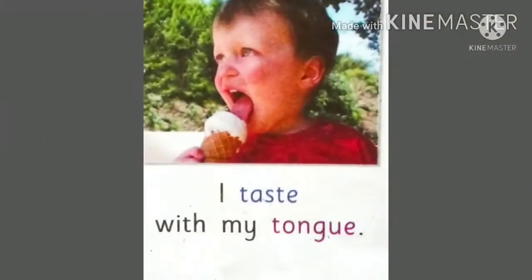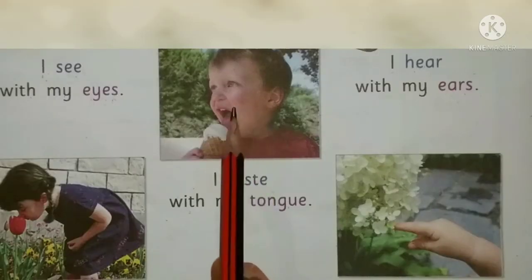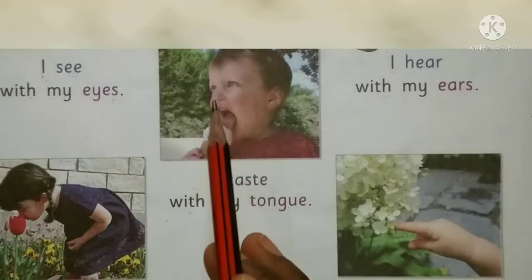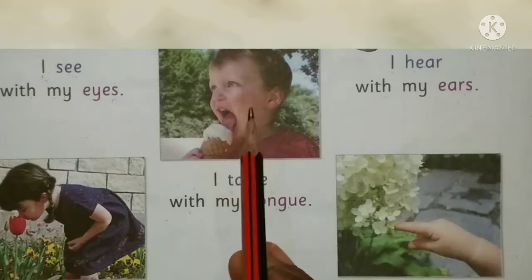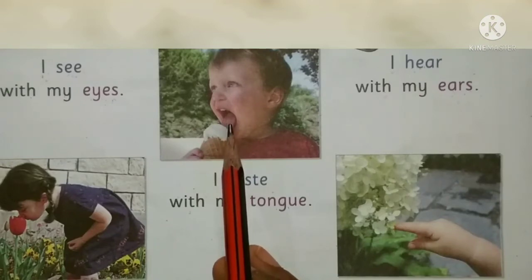I taste with my tongue. Our tongue helps us to taste. Look at the picture — this child is tasting ice cream with the help of his tongue.